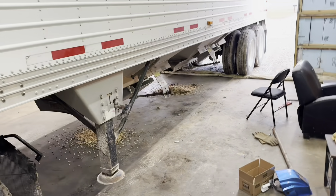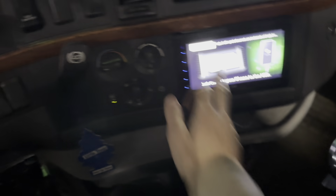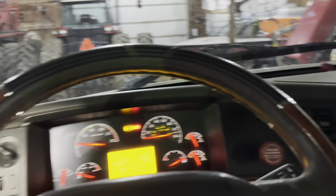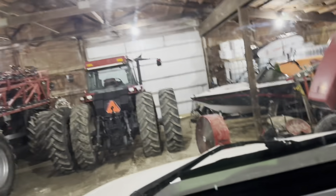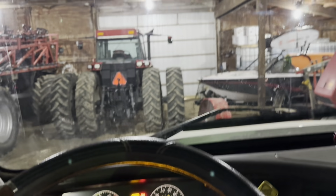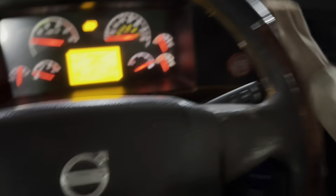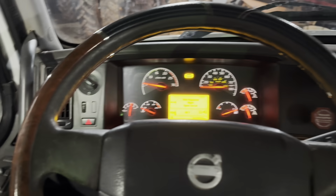Got some new bearings in the trap doors - they spin way easier now. Got a new radio in here too, which is cool. It's got Apple CarPlay and everything, which is nice. Next thing we're going to do is hook onto an auger and go load some beans - trying to get both semis loaded tonight and then run down to Owensboro in the morning.